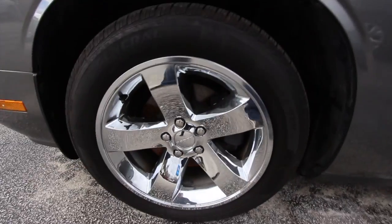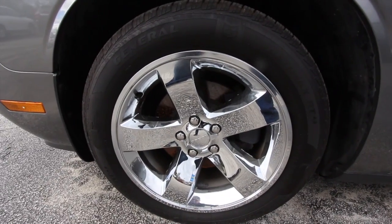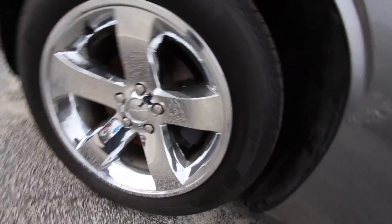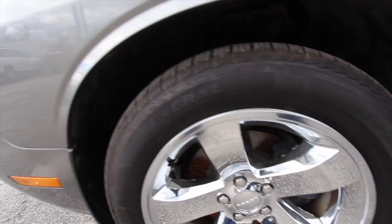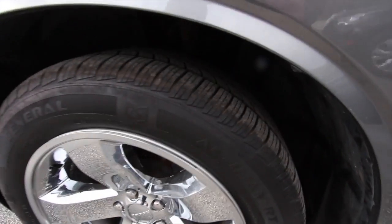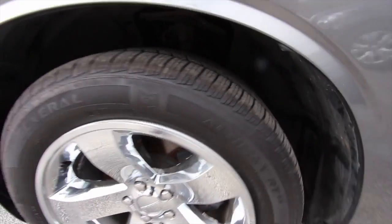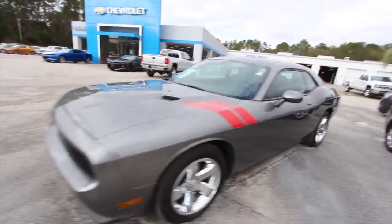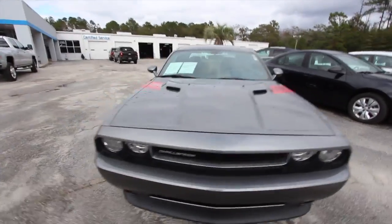Let's take a look at the wheels. Those are 235/55 series with an 18-inch tire. Trying to see what brand — it says General on there. Treadwear looks good and the chrome looks nice — five stars, you can't go wrong with them.